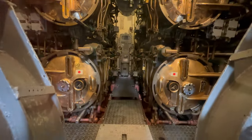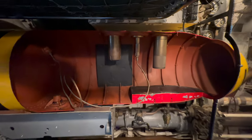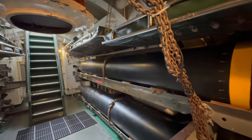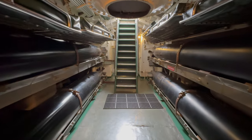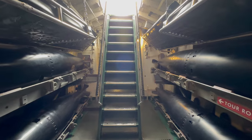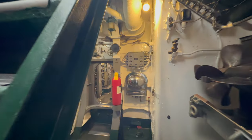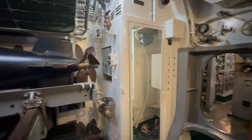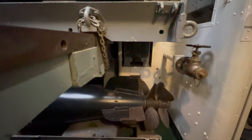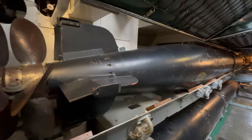In the torpedo room, if you couldn't get to sleep, the rocking and movement of the boat would put you to sleep. I had as my bedfellows a torpedo on one side and a torpedo above me. — Torpedo man first class Robert Bennett. We had two kinds of torpedoes: steam torpedoes, the Mark 14s, with two speed settings of 31 and 46 knots; and Mark 18 electric torpedoes — no bubbles, quiet, but slower, with a top speed of 29 knots.